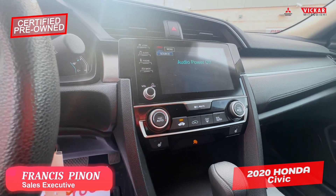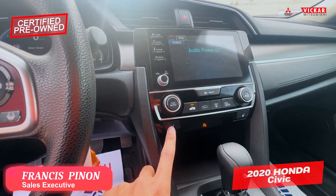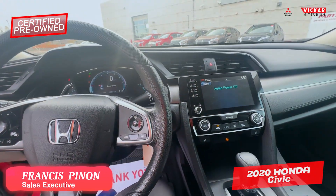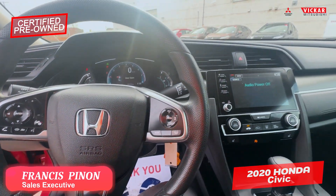You do have your screen here for infotainment, just in case you want to pair your phone. You have your heated seat buttons right here and your eco mode right here to save you on gas as well. These Civics are very well known for being nice and reliable and great on gas.